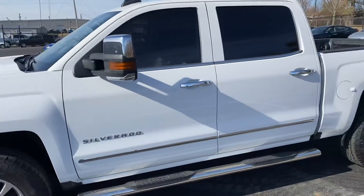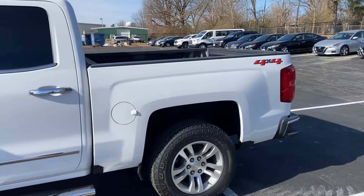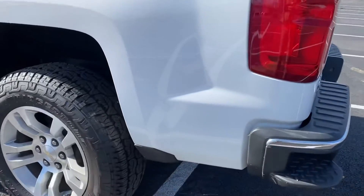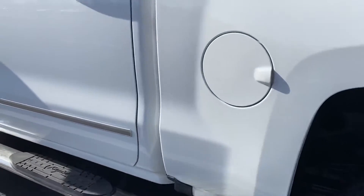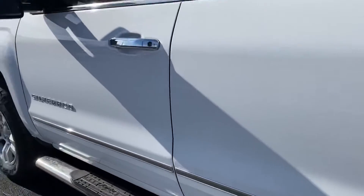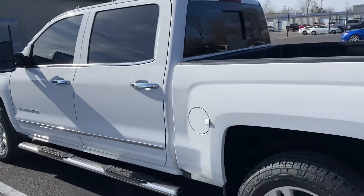Going down the side here, I'm looking for dents, dings, scratches, paint imperfections — really anything at all that I would want to know about myself if I were purchasing this truck. So I'm getting in here close for you. Really good looking truck down this side. Nothing to point out there.